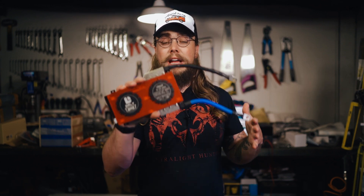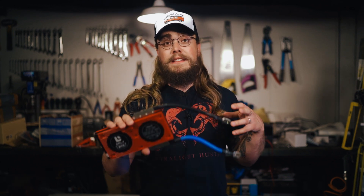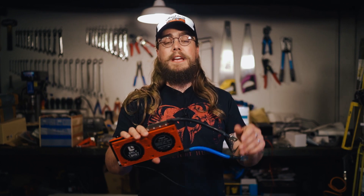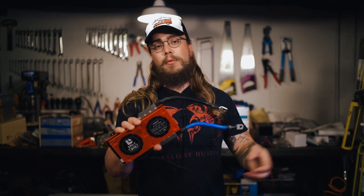If you use a Daly BMS in the battery of your camper van, this video is for you. I'm going to be talking about an issue we faced this week where the BMS had turned itself off completely — no charge, no discharge — and it took a while to figure out what was going on.